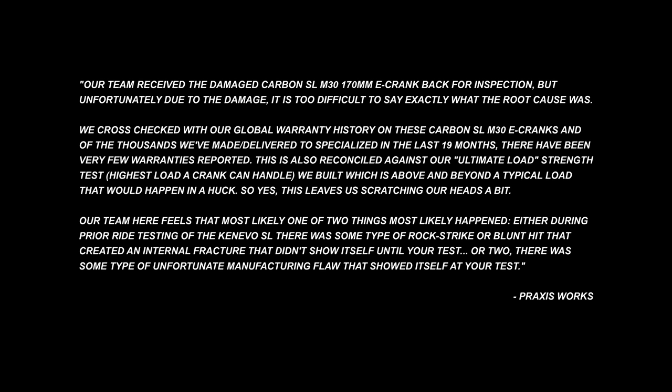The Huck to Flat has claimed yet another victim. That carbon Praxis crank arm broke when Jason landed. Now Jason's okay, but we've sent the crank back to Praxis for them to inspect it, and here's what they've got to say about it.